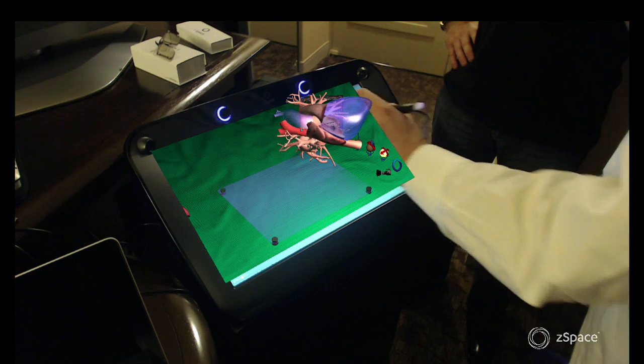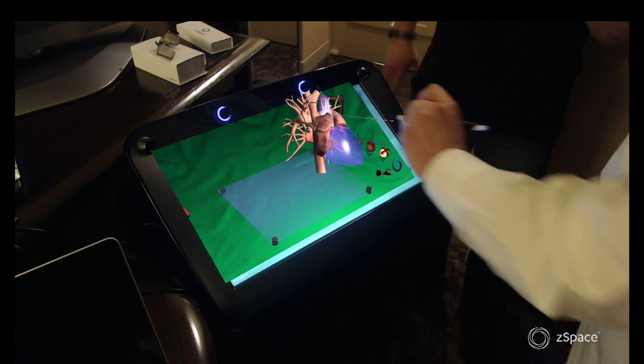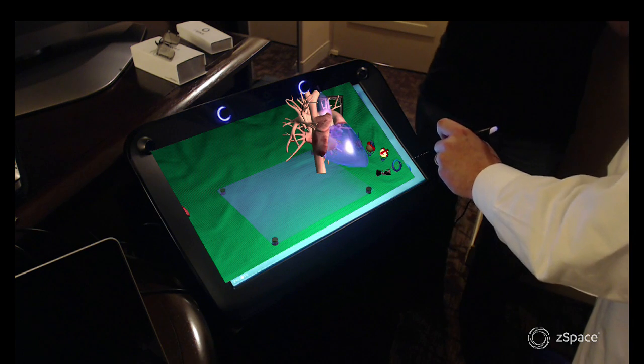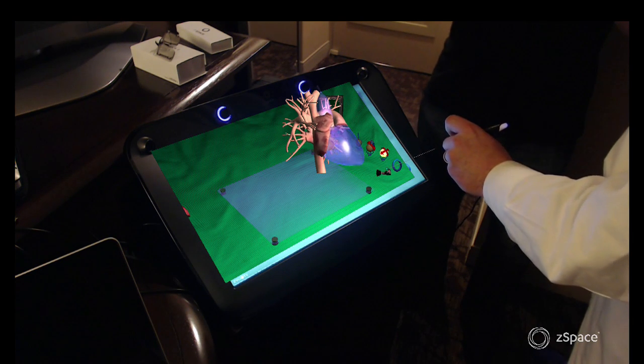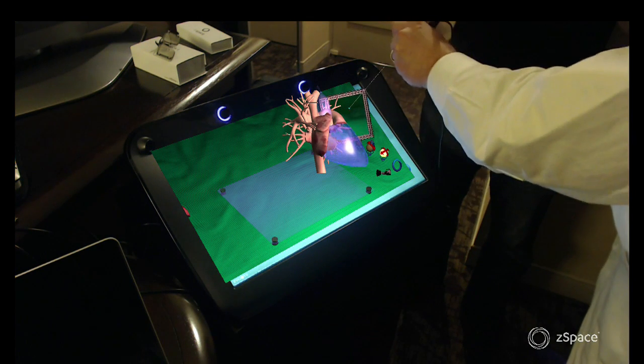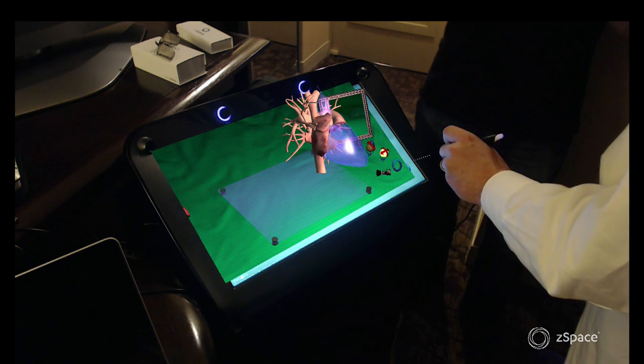Barton, I have to stop you here because this haptic device — after about two seconds I kind of picked up how to do it. To me it was much easier to interact with this using this stylus than a mouse, which is just made for 2D. This was very intuitive. Exactly, that's the whole point of this.